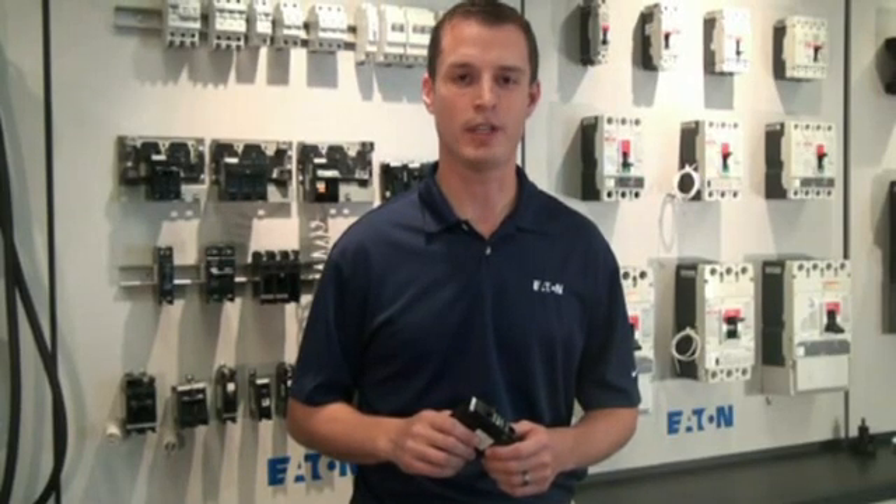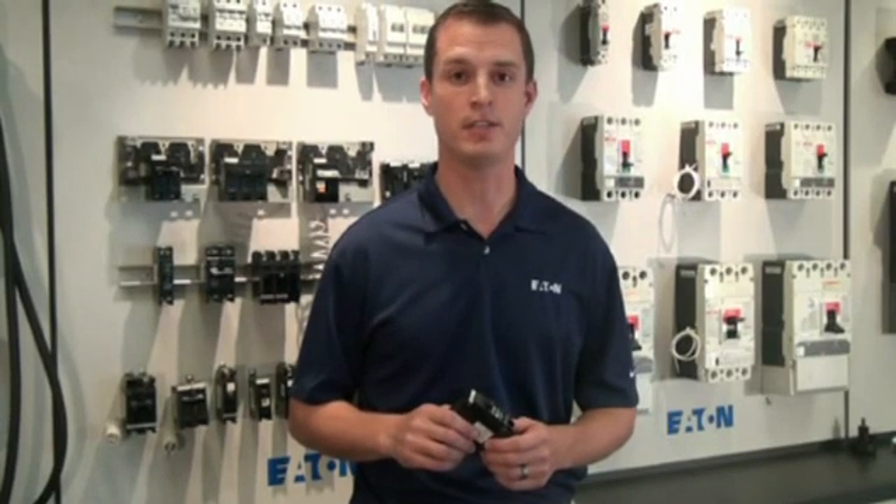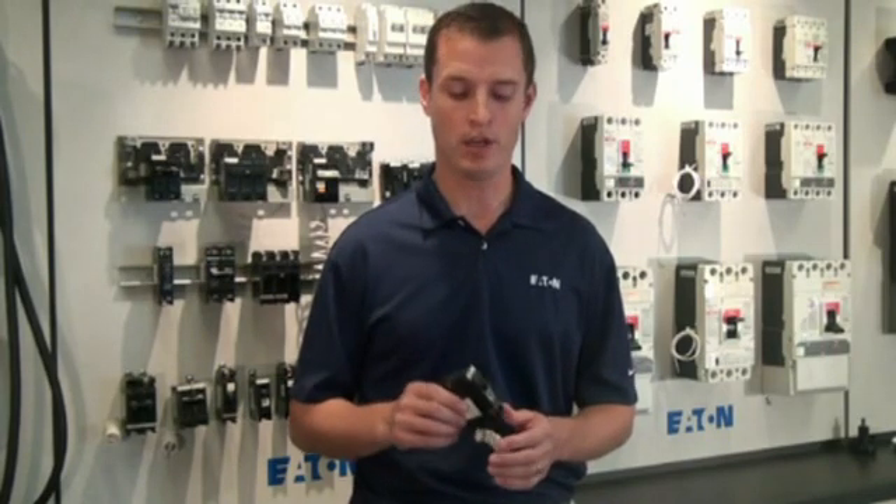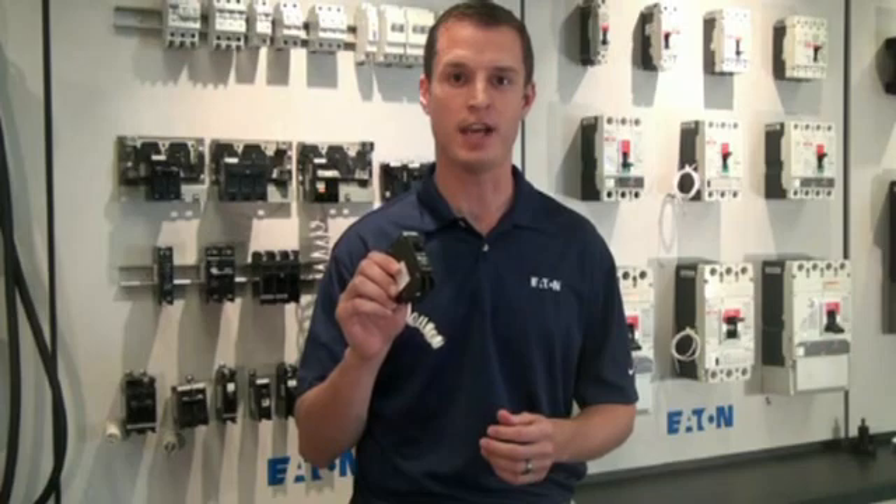Hello, my name is Lanson Rallier. I'm product manager for Eaton's ARC Fault Circuit Interrupters. Today I want to give you a preview of Eaton's next generation AFCI.